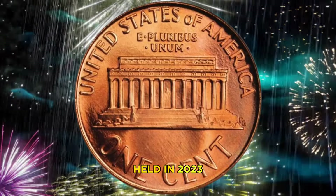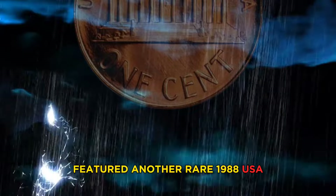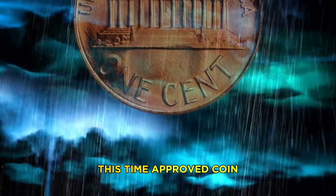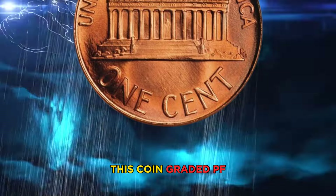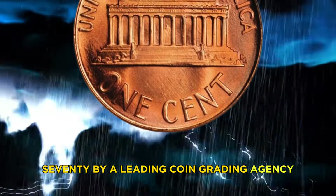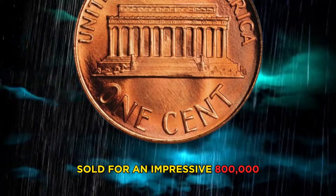Auction two: held in 2023, featured another rare 1988 USA one cent coin — this time a proof coin with a deep cameo finish. This coin, graded PF-70 by a leading coin grading agency, sold for an impressive $800,000.